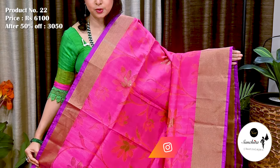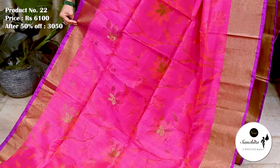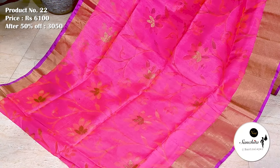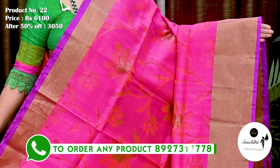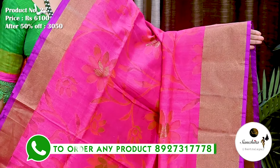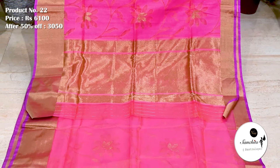Pure Kora silk with Dupian. All over saree decorated with a beautiful leaf floral vines and gold zari combination. Zari Pavan golden border along with contrasting line in purple enhances the beauty of the saree. Lightweight, soft feel. Saree No. 22. The original price of this saree is 6,100. After discount, now it is 3,050. Pallu is defined with a broad panel design in zari. Plain blouse piece in pink color.